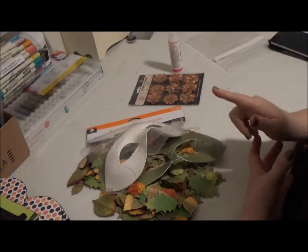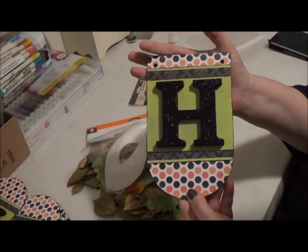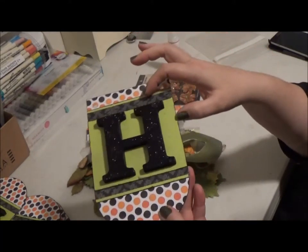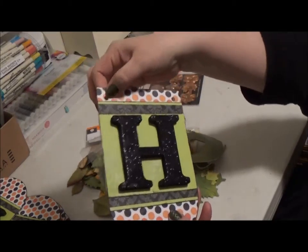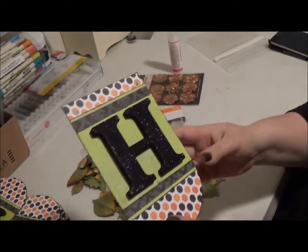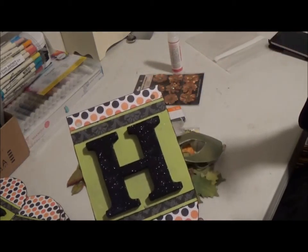But before we get to that, I'm going to give you an update on my Halloween banner. I got all my chipboard letters painted and glittered and glued down, and I got my holes punched in the tabs. All I have to do now is run the ribbon through it and get it ready to hang up.